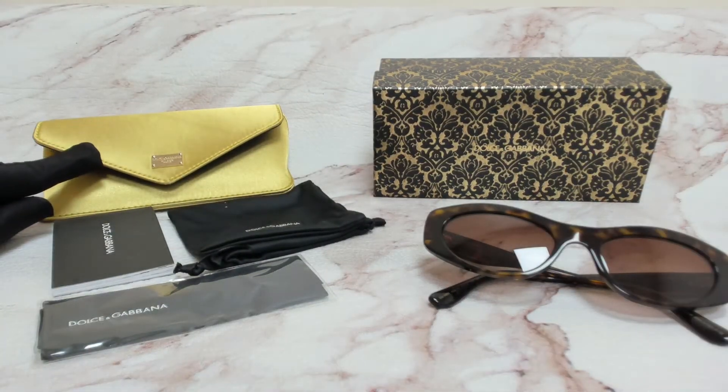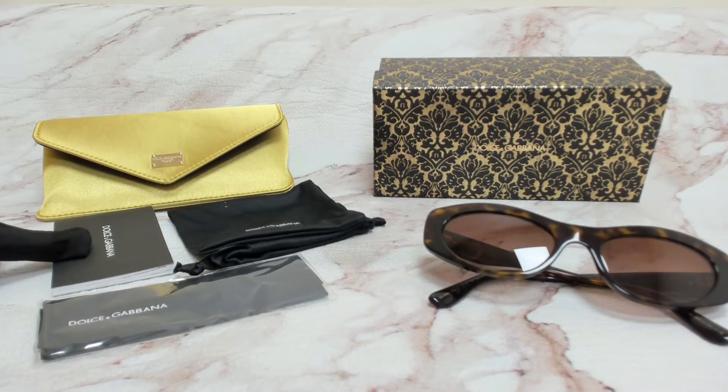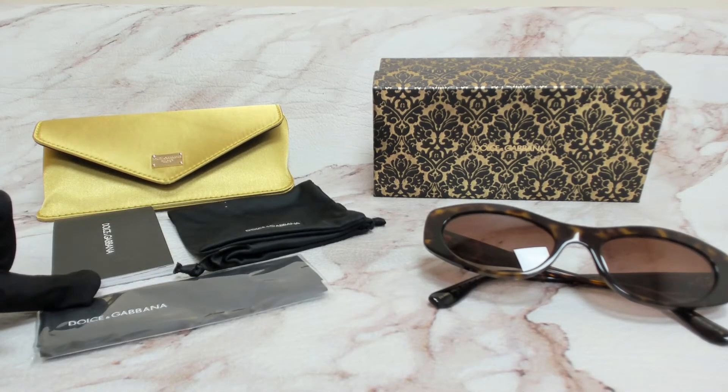The glasses come with a box, a case which color and style may vary, a card of authenticity, a dust bag, and cleaning cloth.